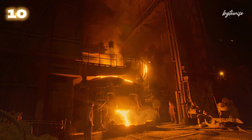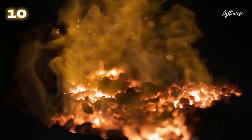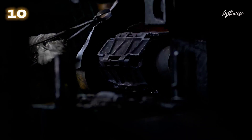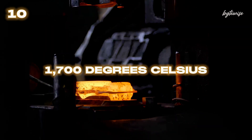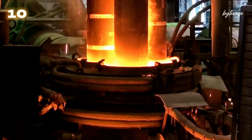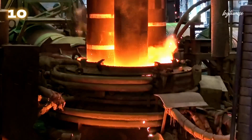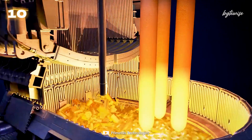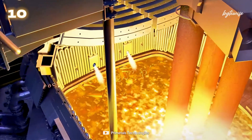Number 10: Let's start our countdown with something you might not think about every day — industrial furnaces. These mighty machines are used in various industries, from metal smelting to glass production and ceramics. They can reach temperatures exceeding 1700 degrees Celsius, more than three times hotter than the melting point of steel. The extreme heat in these furnaces is essential for melting and shaping materials that require very high temperatures to process, showcasing human ingenuity in harnessing and controlling extreme heat.